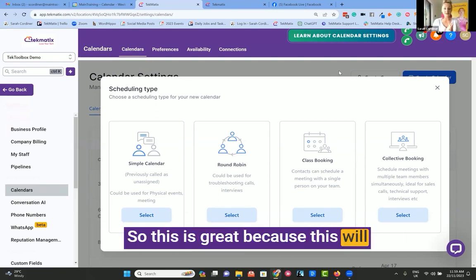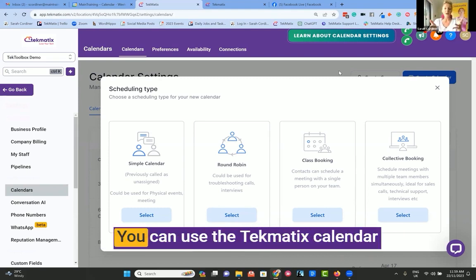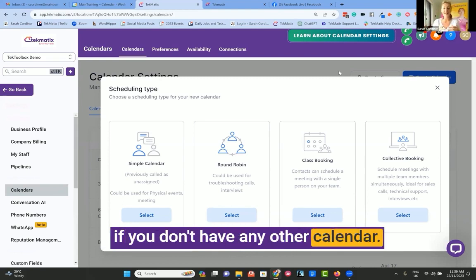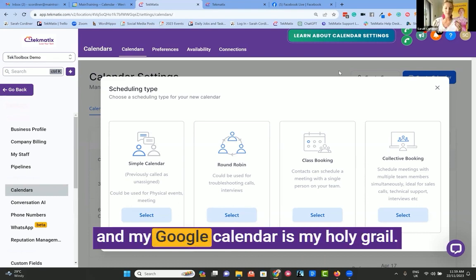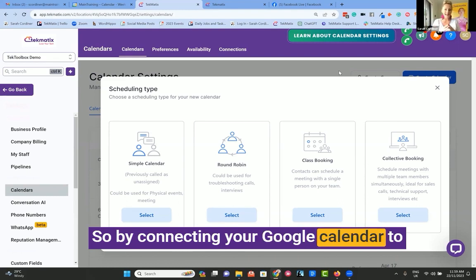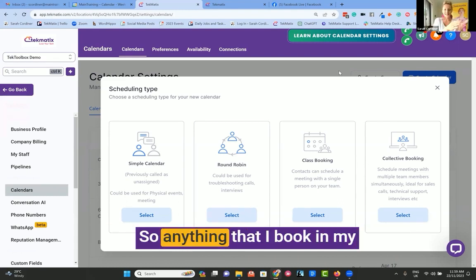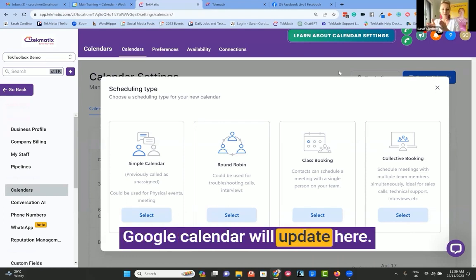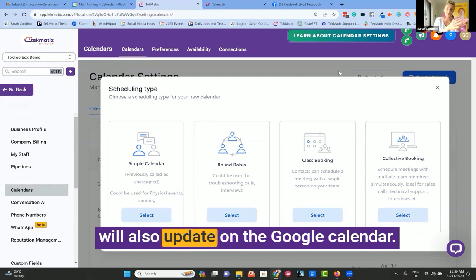This is great because it will connect to and sync with whatever calendar service you're using. You can use the Techmatics calendar if you don't have any other calendar. However, I work on Google personally, and my Google calendar is my holy grail. By connecting your Google calendar to the system, you will have a two-way sync — anything I book in my Google calendar will update here, and anything people book through here will also update on the Google calendar.